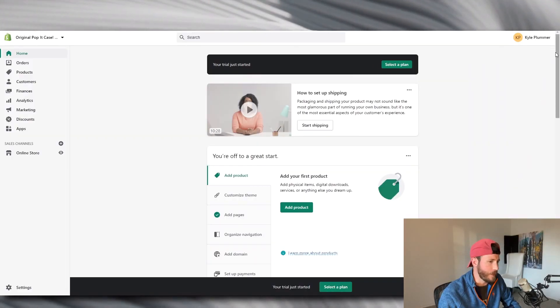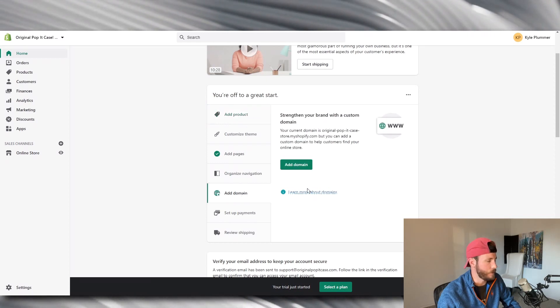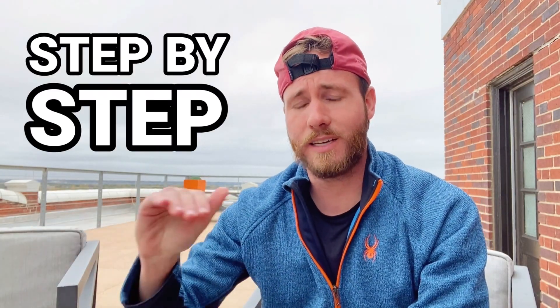This video has two components. The first details step-by-step how to build out your Shopify backend — what theme to use, what apps, how to set up shipping and all your policies. The second part is working on your framework, which is the part you don't see online: how exactly do you word and structure your site so that you can make potential customers want to pull out their wallets?